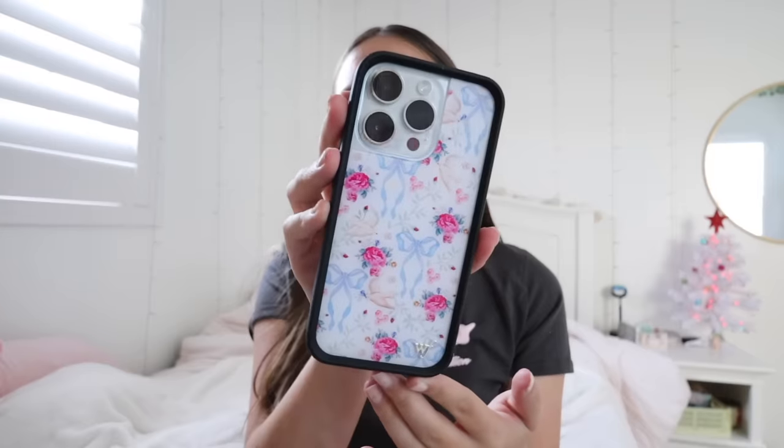The last thing I got myself is a Wildflower phone case. My other bright pink aura case felt more like a summer case, so I wanted something new for winter and spring. This one has little bows, flowers, and doves on it — just a nice little case to change it up.